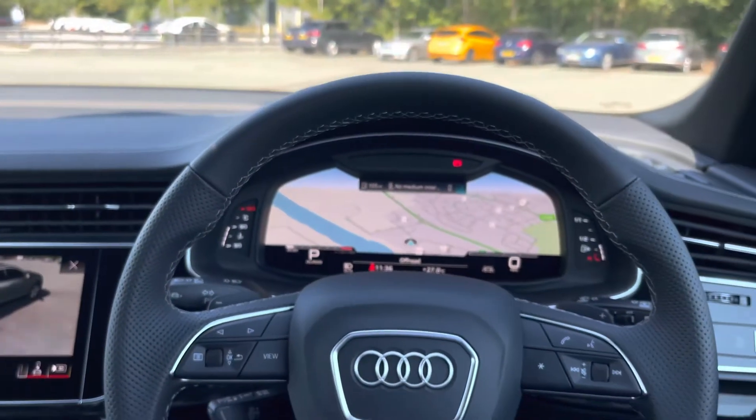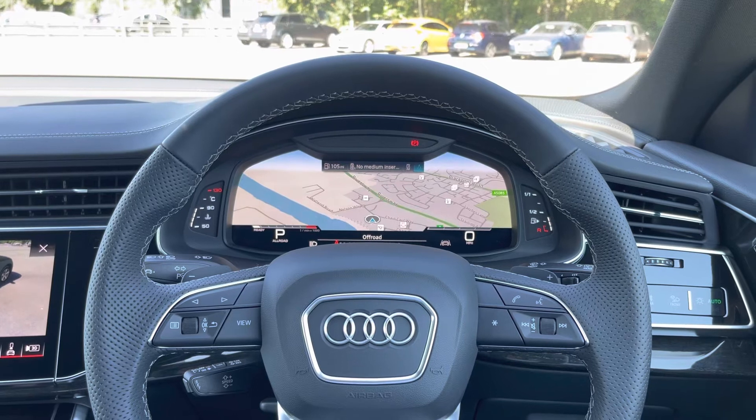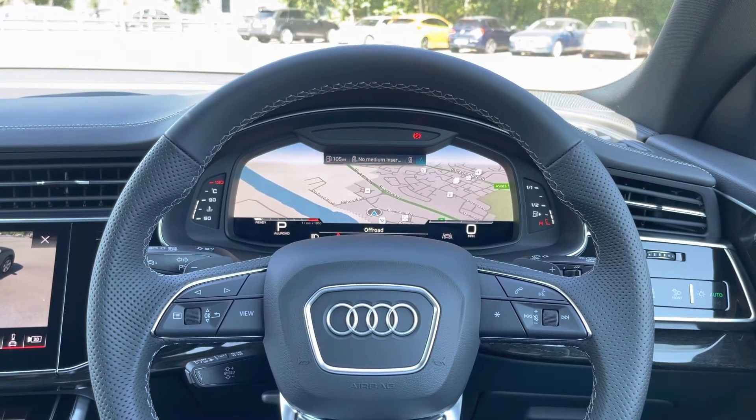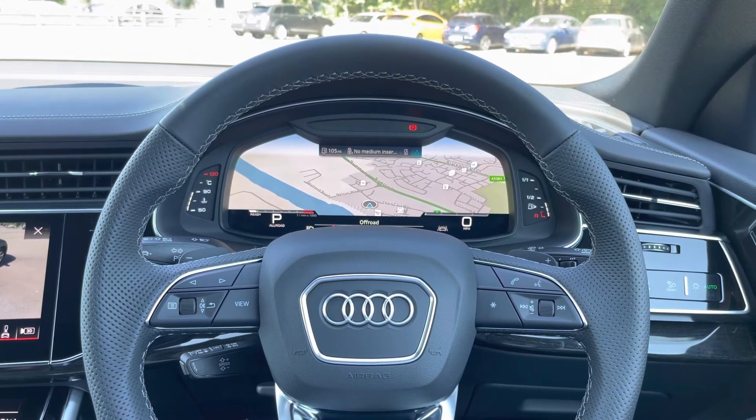Other key features on this SQ8 include the optional Bang & Olufsen 3D sound system which provides a refined listening experience for both you and your passengers, as well as the optional electric luggage compartment cover which helps keep your valuables off display.